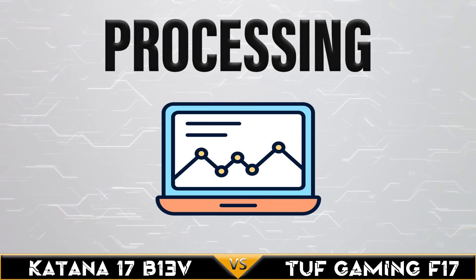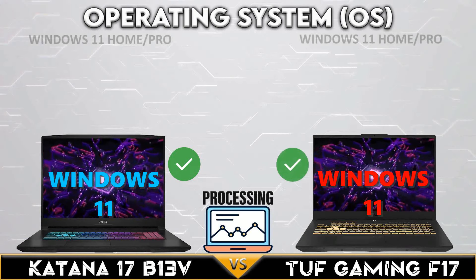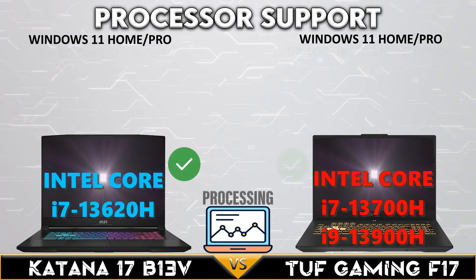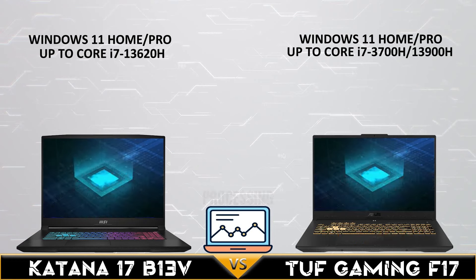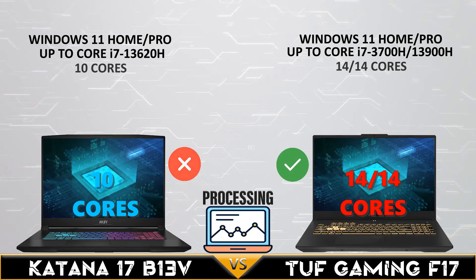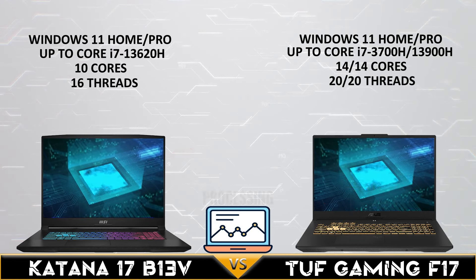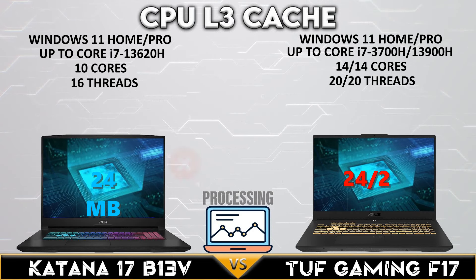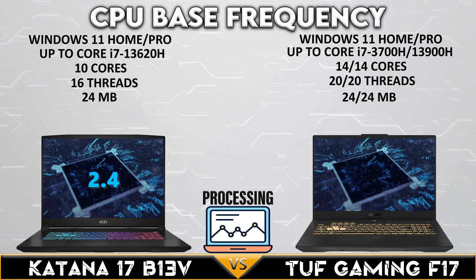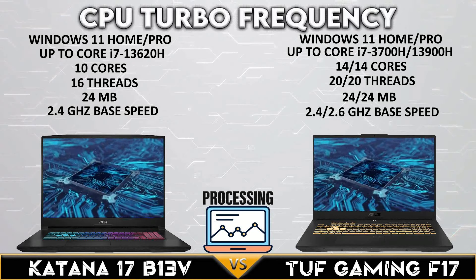Let's go into the processor comparison. So, let's get into the processor.